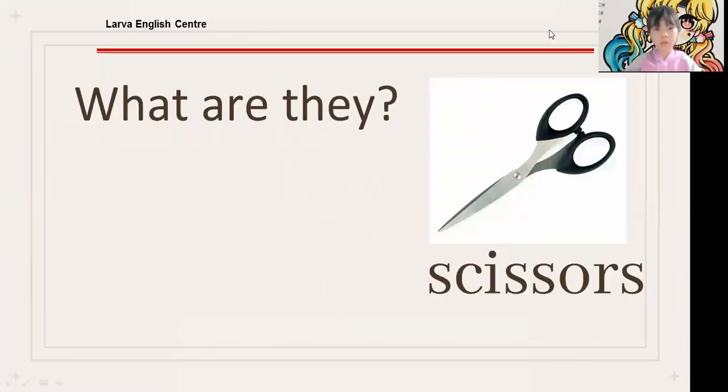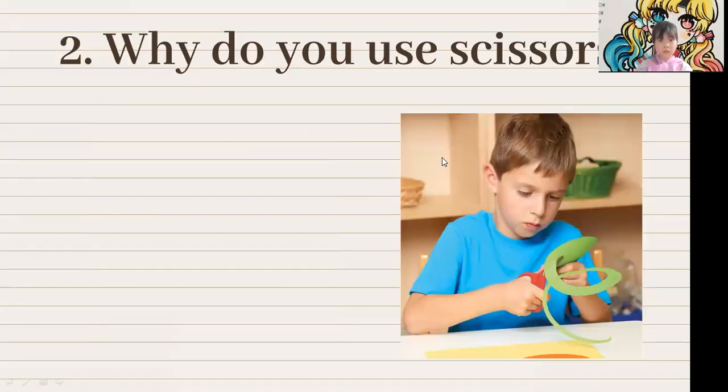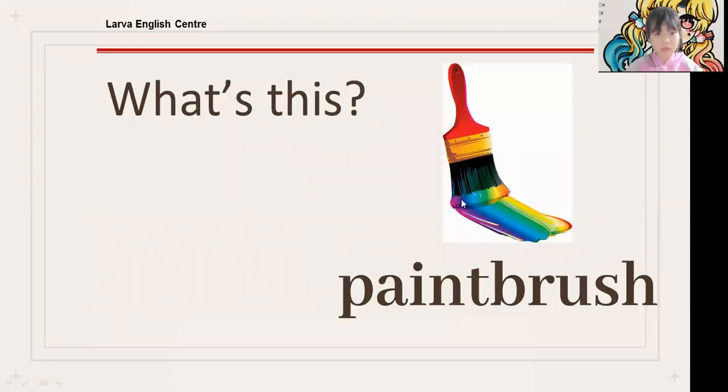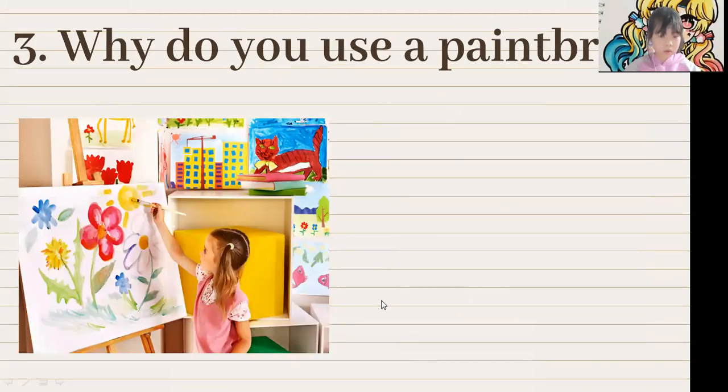What are they? They are scissors. And why do you use scissors? I use scissors to cut paper. Very good. What's this? This is a paintbrush. And why do you use a paintbrush? I use a paintbrush to draw.